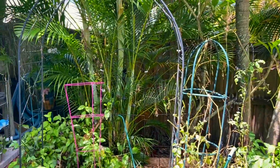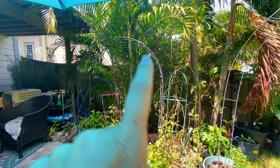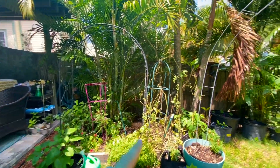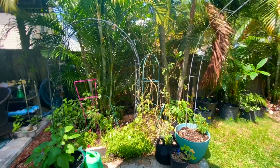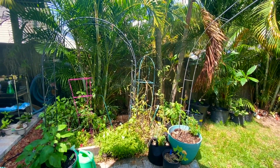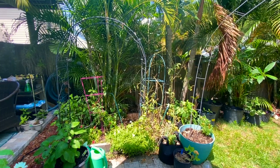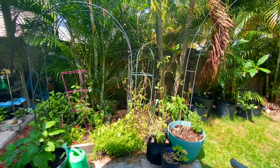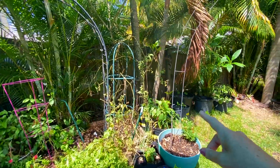I'll take you over here and show the trellis — I cleaned it all up and it's ready for some new stuff. This is the trellis that the pumpkin was on. I cleaned it all up, got rid of all the tomatoes. It's middle of May now, and in Central Florida I know everybody else is starting their tomatoes, but ours are definitely petering out. I've got a couple more left.